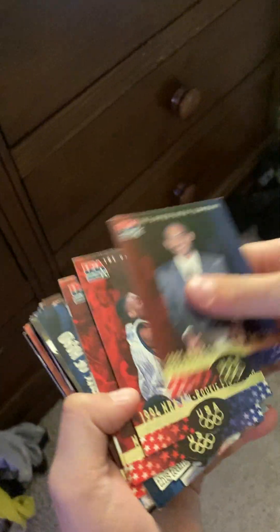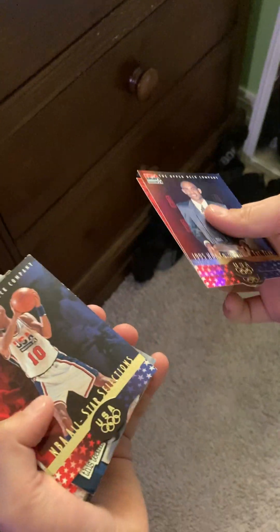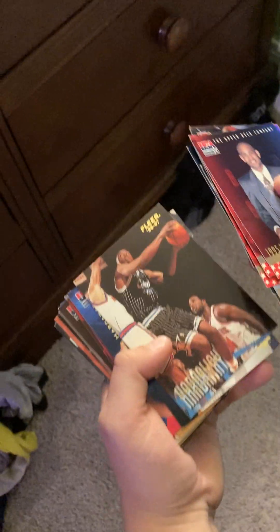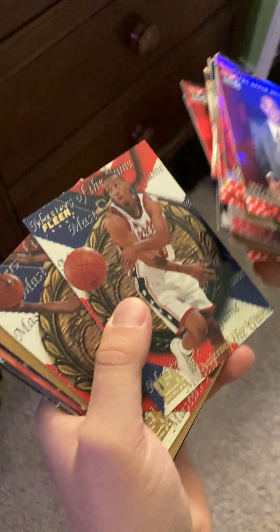So we got this Grant Hill — it's a rookie. Anfernee Hardaway rookie. And then a whole bunch of USA cards. I got these from an antique store — I bought a binder of cards and stuff, and I had some of these basketball cards in it. Most of our cards are actually from SCG, so just remember that.